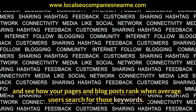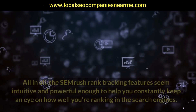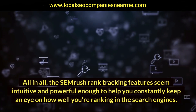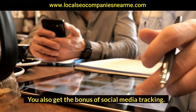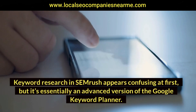All in all, the SEMrush rank tracking features seem intuitive and powerful enough to help you constantly keep an eye on how well you're ranking in the search engines. You also get the bonus of social media tracking.